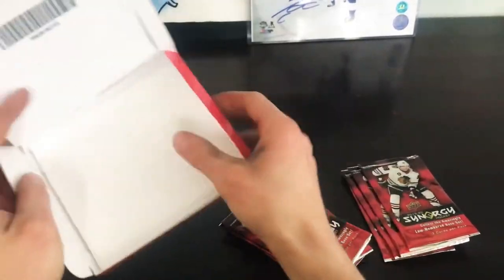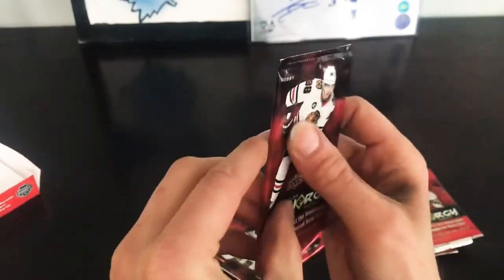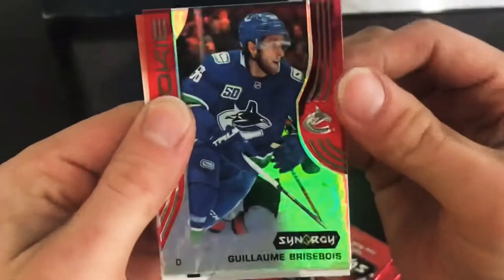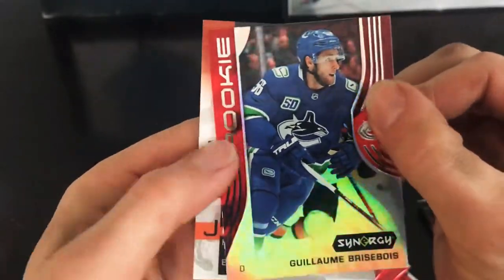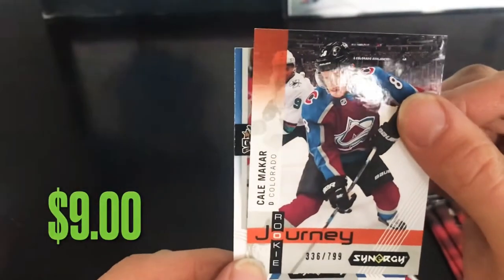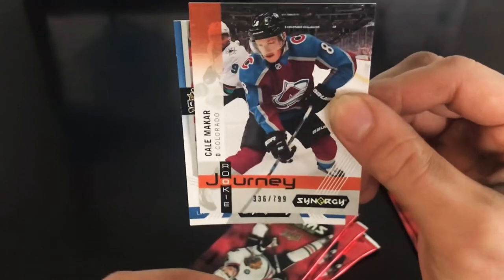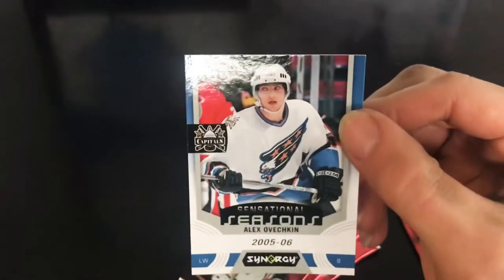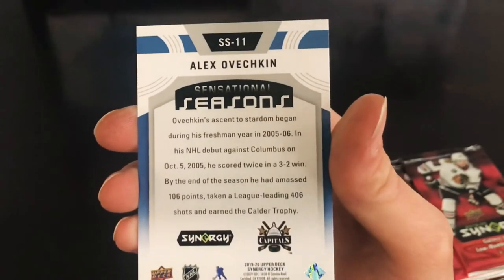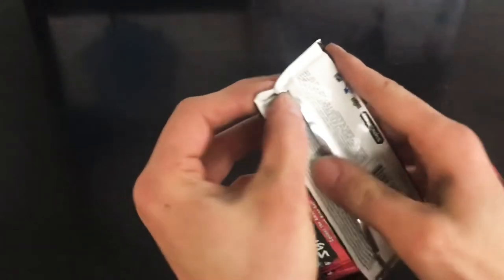Alright, so eight packs — let's get right into it. You can even feel these cards have like that three-dimensional kind of thing right through the packs. First up, we've got a Guillaume Breezois synergy rookie. I gotta find out what stuff's worth — I'll add it to the video. Kale McCarr, obviously a good card to pull — Rookie Journey, numbered to 799. And we've got an Ovechkin Sensational Seasons 05-06, that is his rookie year.